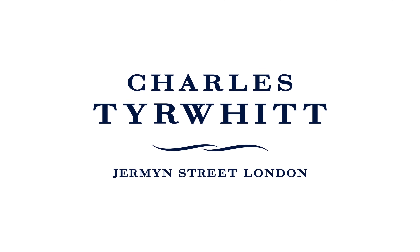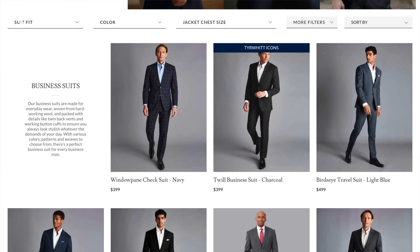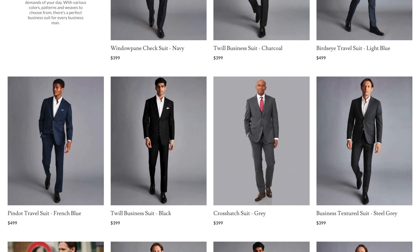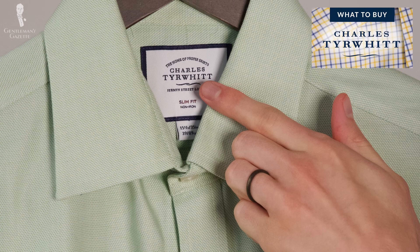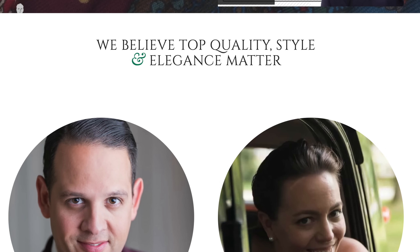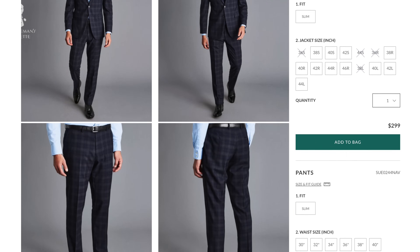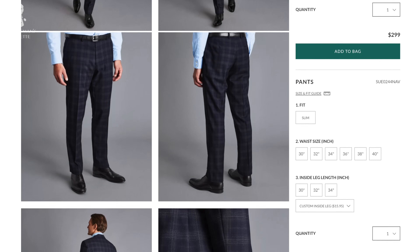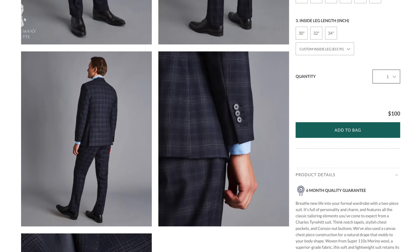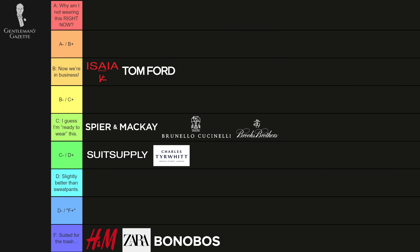Next up, let's talk about Charles Tyrwhitt. This is a brand at the lower end of the price spectrum, really popular for their shirts. They've been expanding into shoes and suits. Overall, they run quite large — Jack was trying on a size 36 and it fit more like a 40. So if you like a roomier style, definitely something for you. If you're on the slimmer side, probably not. In terms of quality and workmanship, it's more in a Hawes & Curtis range. I'd say D+.